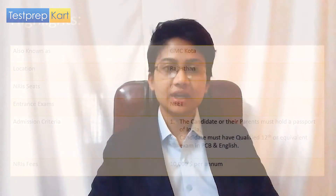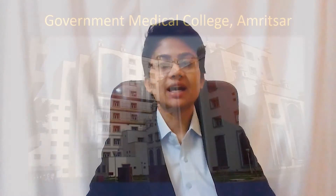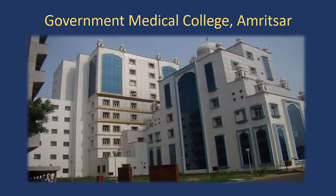The ninth medical college is GMC — Government Medical College, Kota — which is already famous among students determined to do MBBS, making it a good option for NRIs too. It is in Rajasthan and offers six NRI quota seats. The fees is ten thousand dollars per annum. Admission criteria again require candidates or their parents to have Indian origin, hold a passport of India, and the candidate must have qualified 12th or equivalent exam in Physics, Chemistry, Biology, and English.